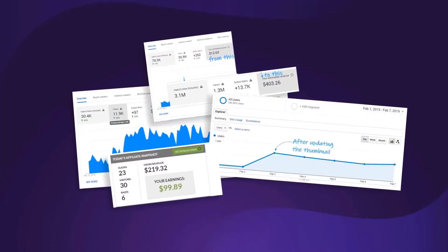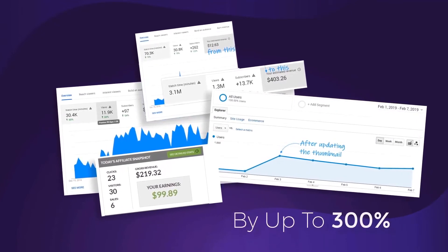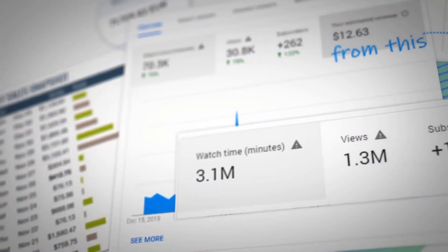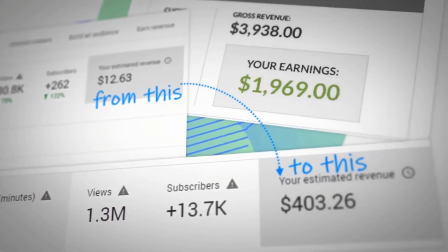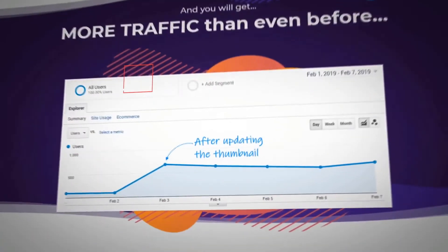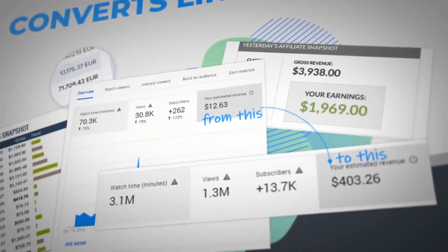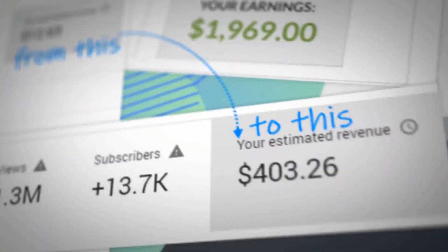Our tests prove that a good thumbnail will increase your views and traffic by up to 300%. Check out the increase in views that we got after testing a new custom thumbnail for this video, or for this video, or the traffic increase that I saw on my website. Check out how my income was boosted after changing the thumbnail — from this to this.